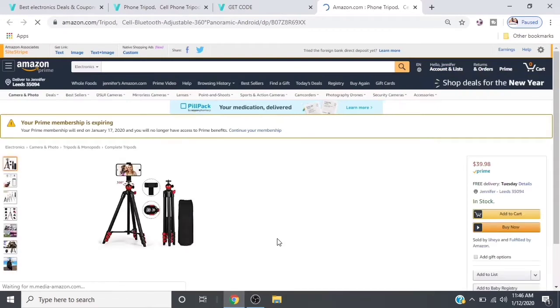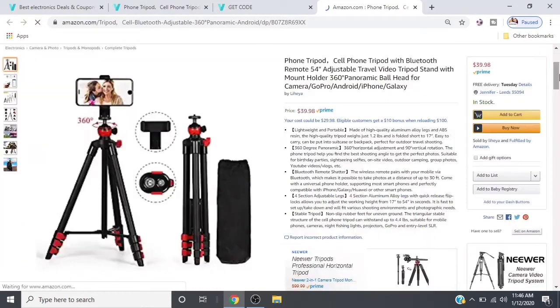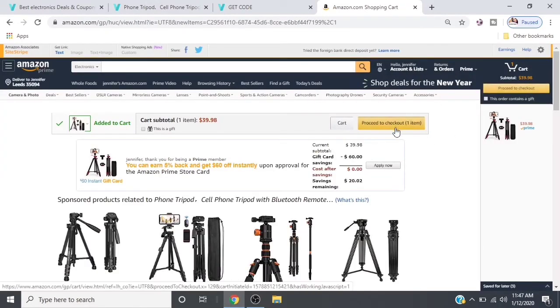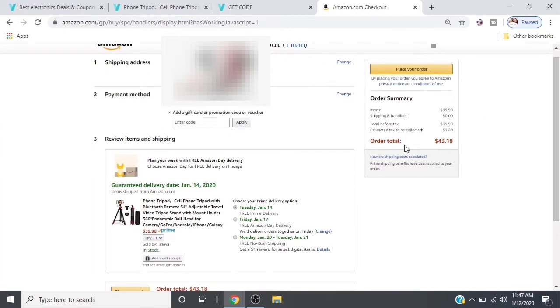That link is going to take you straight to the Amazon website where you're going to see the original price of $39.98. On the right side of the screen where it says 'Add to Cart,' you're going to click that. When you get to that screen, go to where it says 'Proceed to Checkout' — it shows the original total of $43.18. To get the discounted price, go over to where it says 'Gift Cards and Promotion Codes,' paste that discount code right in there, and click 'Apply.'